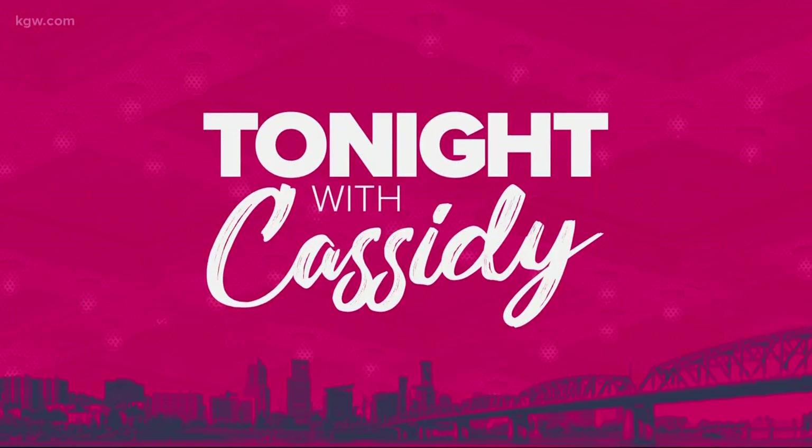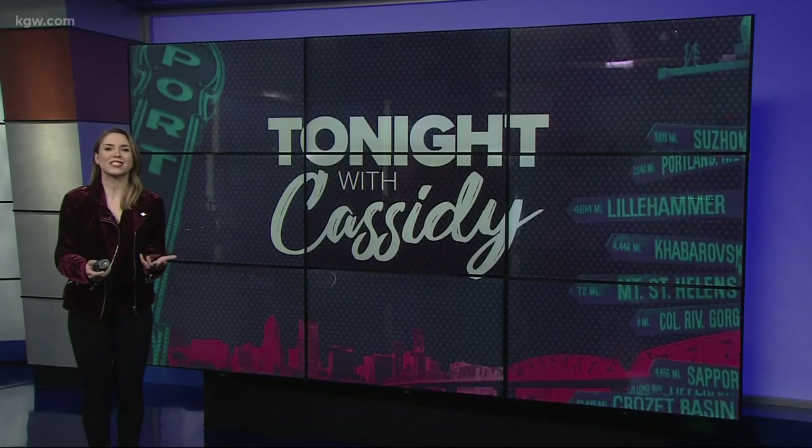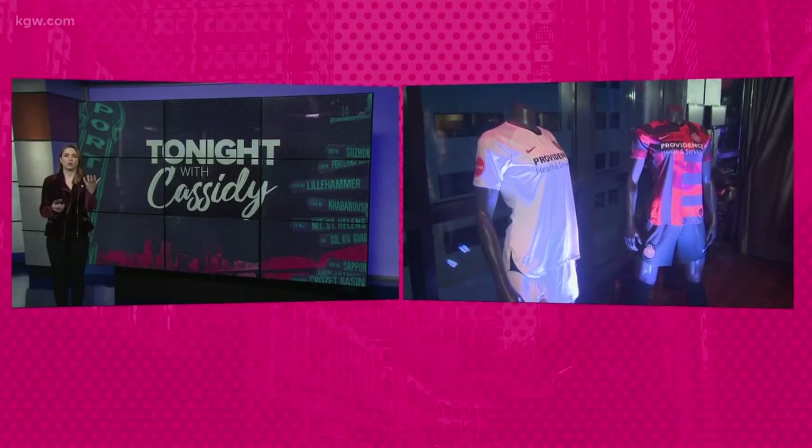Welcome back. The Thorns preseason starts later this month, but tonight they are unveiling the new 2019 season jersey, and Devin is at the big event with the players.